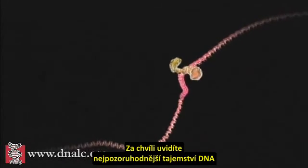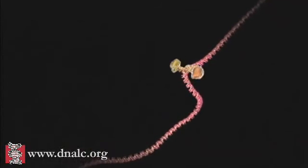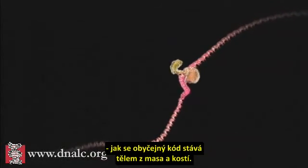What you are about to see is DNA's most extraordinary secret, how a simple code is turned into flesh and blood.